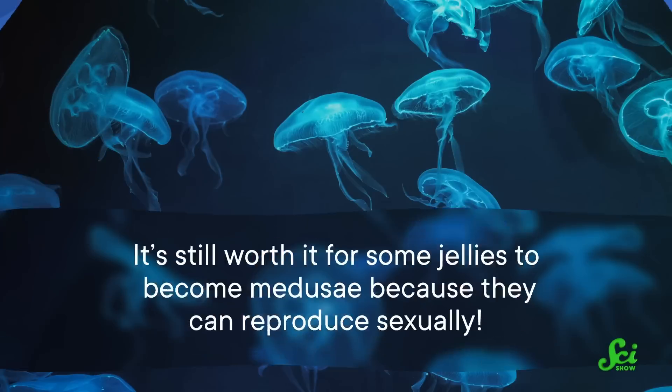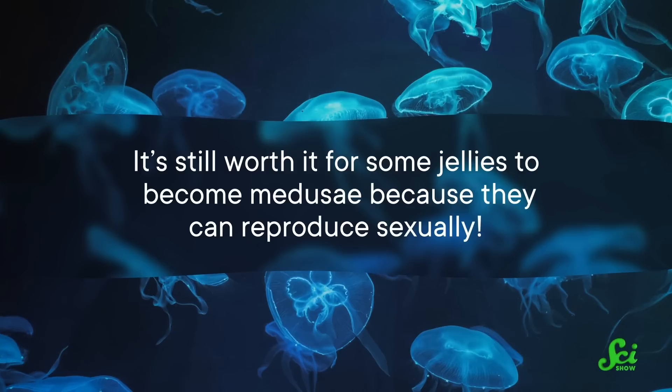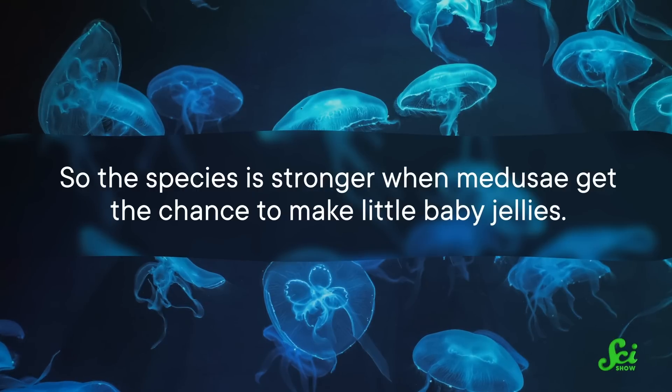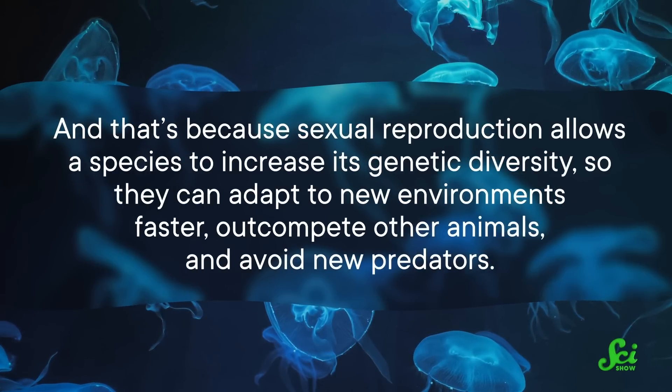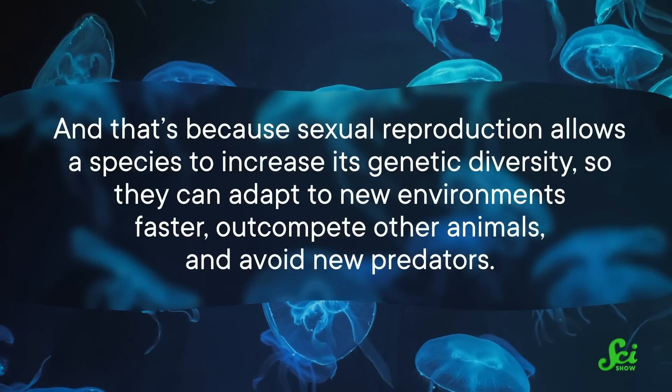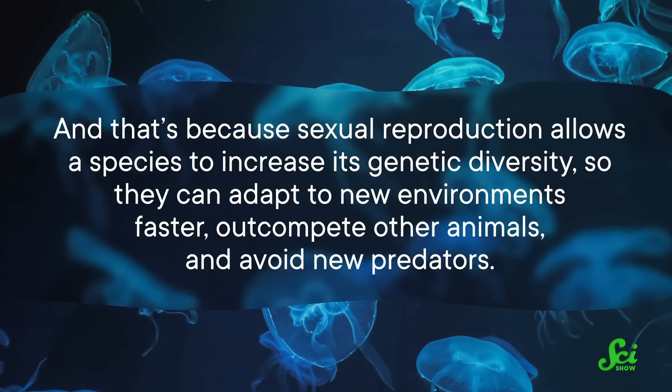It could also have something to do with how long they can stay in that state, because immature polyps seem to last longer than other stages. Stability is great, so if the medusa stage is less stable, why grow into them at all? Well, it's still worth it for some jellies to become medusae because they can reproduce sexually, so the species is stronger when medusae get the chance to make little baby jellies. Sexual reproduction allows a species to increase its genetic diversity, so they can adapt to new environments faster, out-compete other animals, and avoid new predators. Polyps that make polyps, as stable as they may be, do it through asexual reproduction, so they don't bring those benefits to the seafloor.